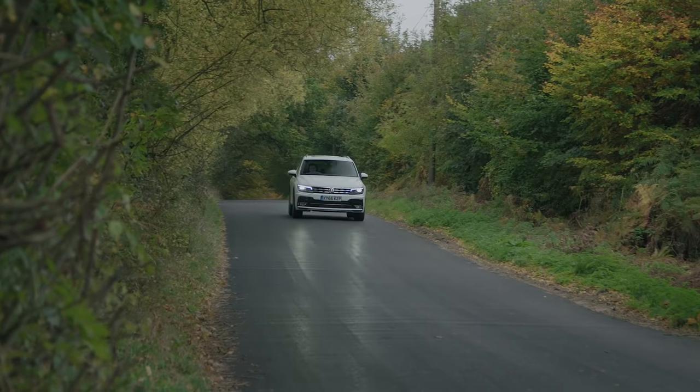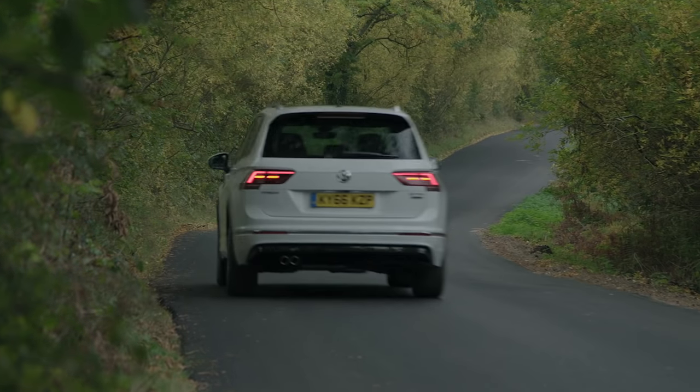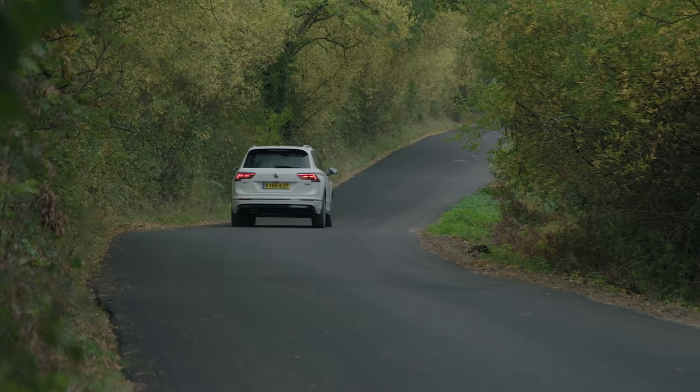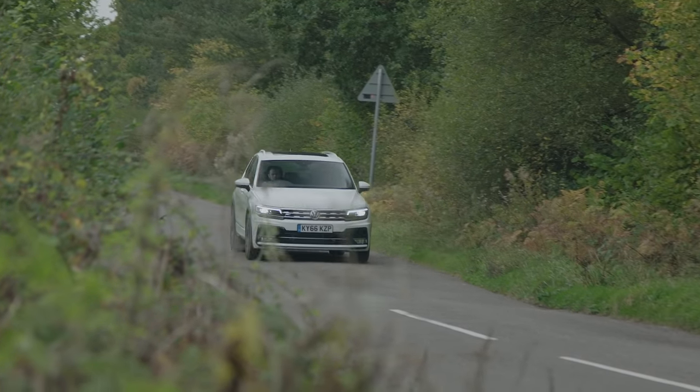The ride is excellent. It softens out potholes and speed humps, but it doesn't sacrifice handling. The suspension still remains firm enough not to have the kids in the back reaching for sick bags.